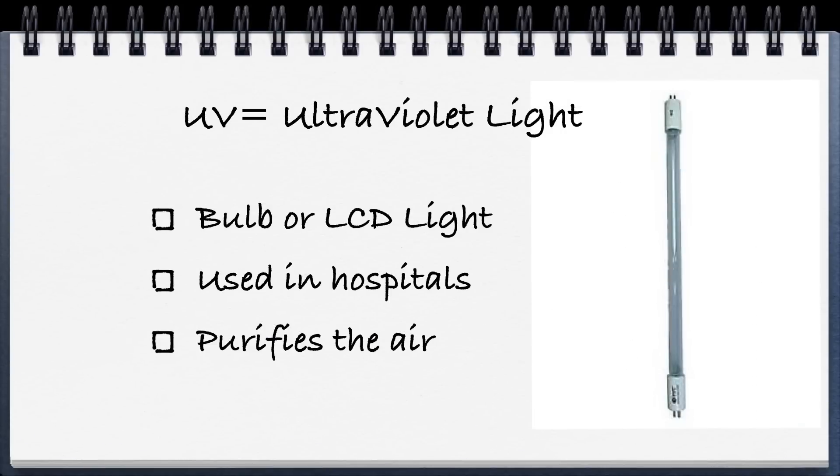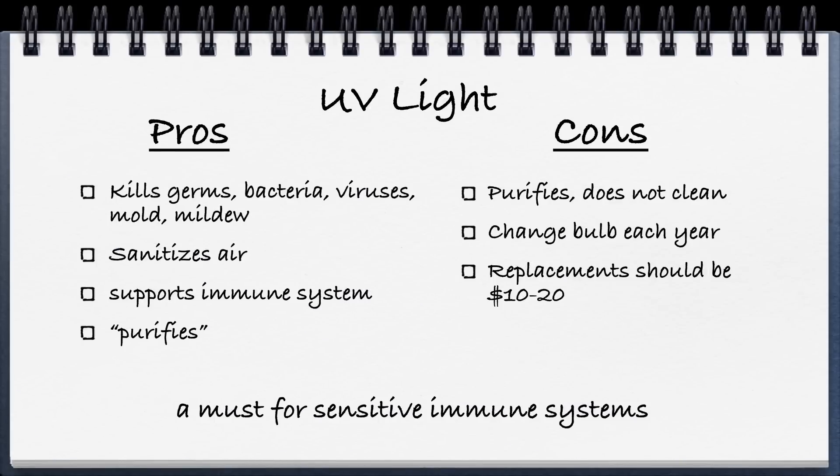Next we have UV light or ultraviolet light, used in bulb form or LCD light form. They are used in hospitals and they purify the air. The pros are they can kill germs, bacteria, viruses, mold, and some mildew. It sanitizes the air, supports your immune system, and basically purifies — it doesn't clean, it purifies the air. The cons are it purifies but doesn't clean, you have to change the bulb every year or so, and replacements should be anywhere between $10 and $20. Many manufacturers make most of their money on replacement filters once you've bought the machine. UV light is a must for any sensitive immune systems.